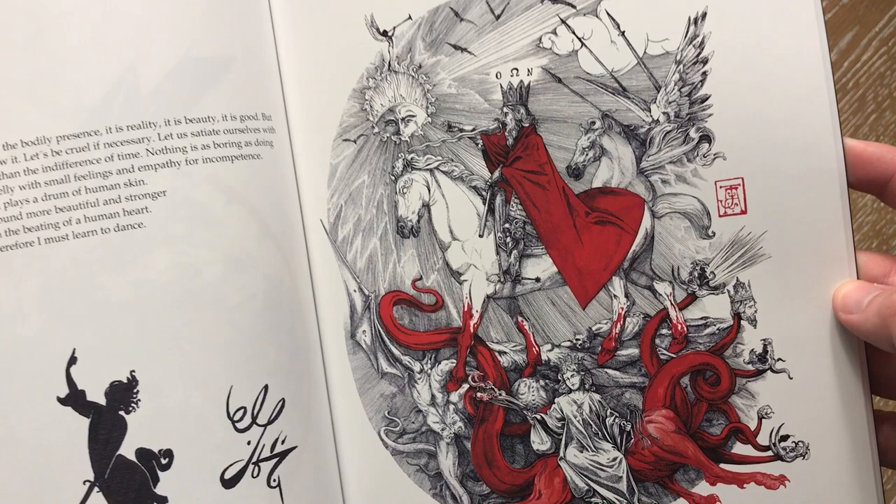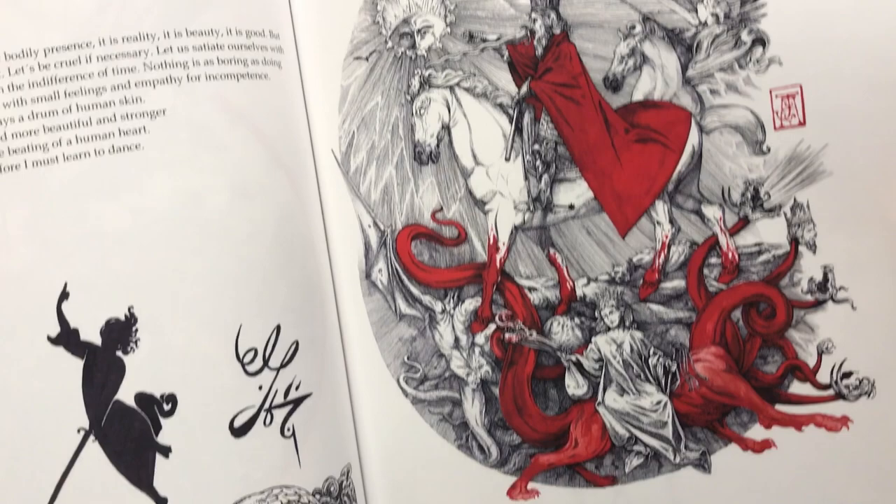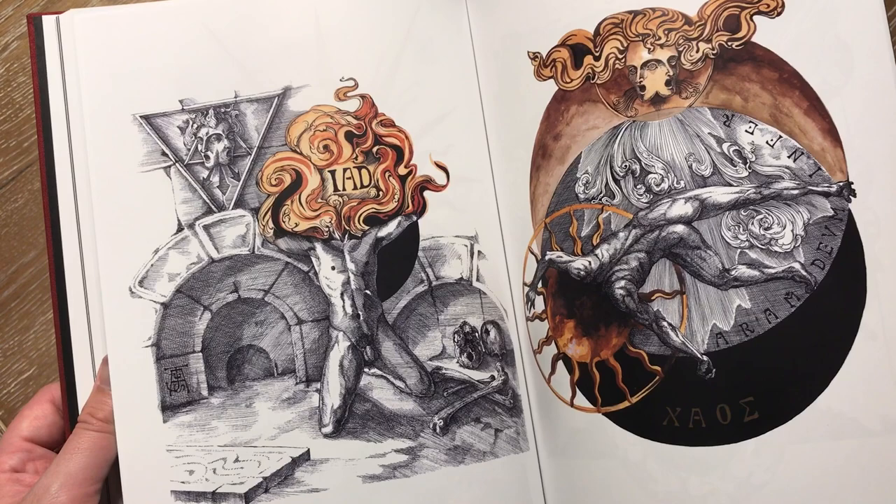That's probably my favorite in this book, just the use of red in a largely grayscale image. It's absolutely stunning. I take this off my shelf and just kind of get lost in the images.